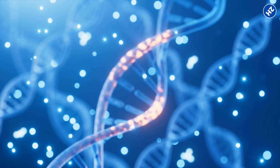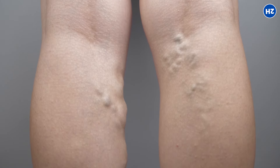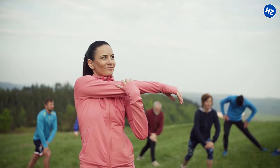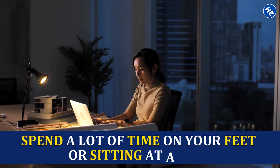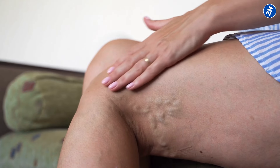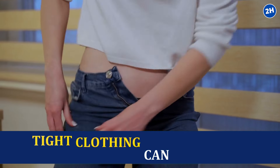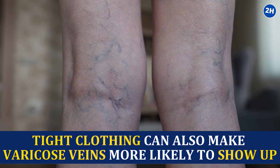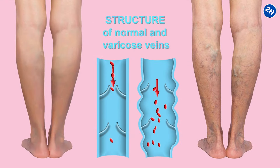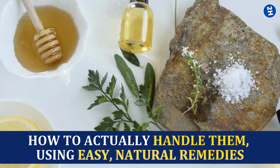Why does this happen? A few big culprits are usually at play. Genetics is a big one — if varicose veins run in your family, there's a good chance you might get them too. Then there's our lifestyle: if you spend a lot of time on your feet or sitting at a desk, that can put extra pressure on your veins. Age is another factor — the older we get, the more our veins start to wear out. Hormonal changes, weight gain, and even wearing tight clothing can also make varicose veins more likely to show up.